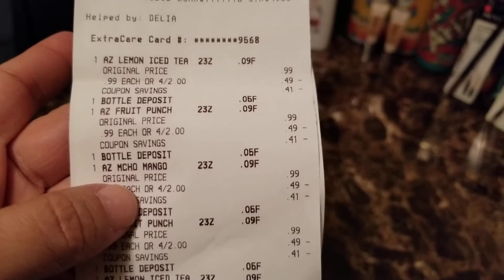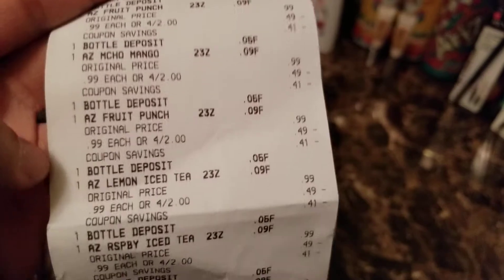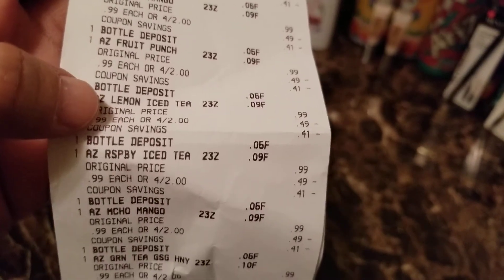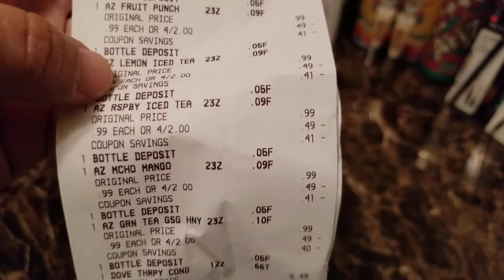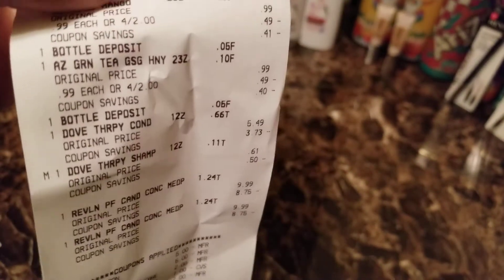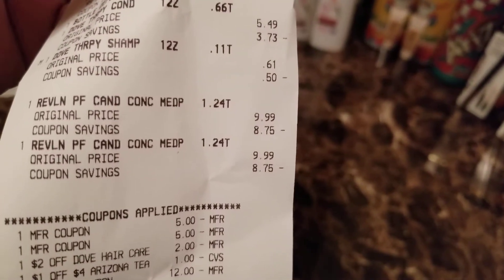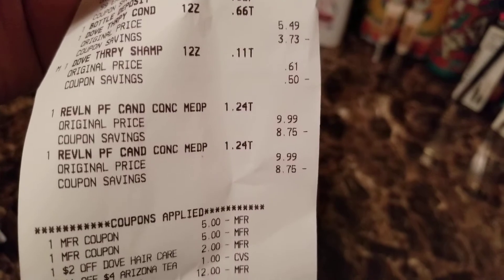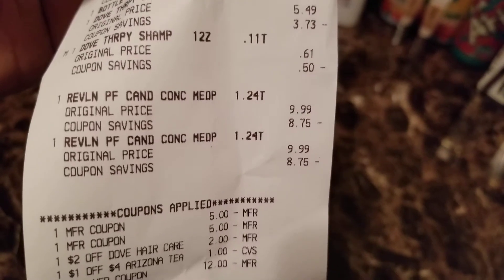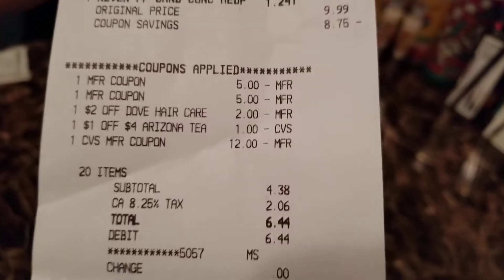The second transaction I did all eight cans of the Arizona tea, the Dove shampoo and conditioner, and two of the Revlon cosmetics. For the Revlon face cosmetics I had a $5 off manufacturer coupon and applied that.